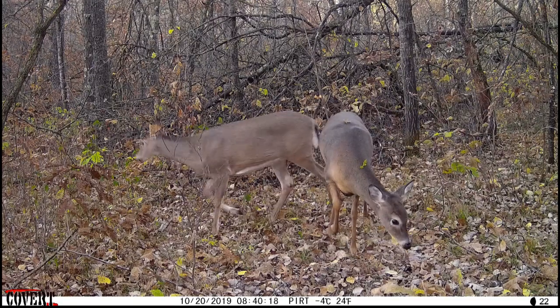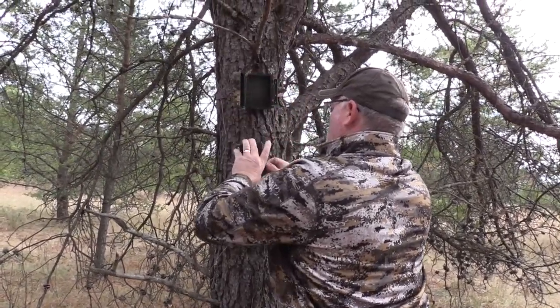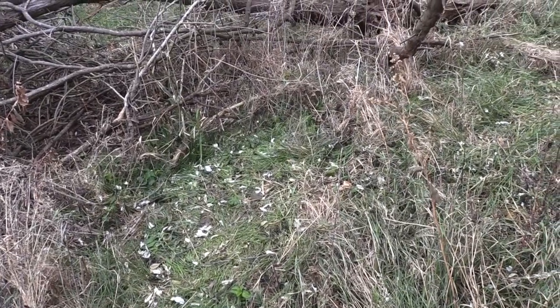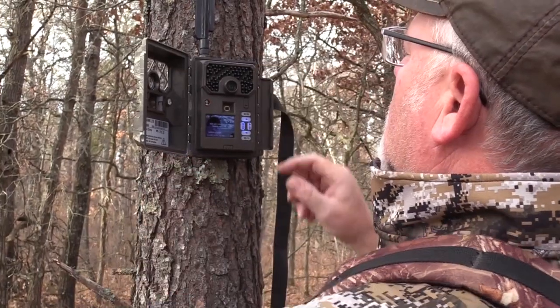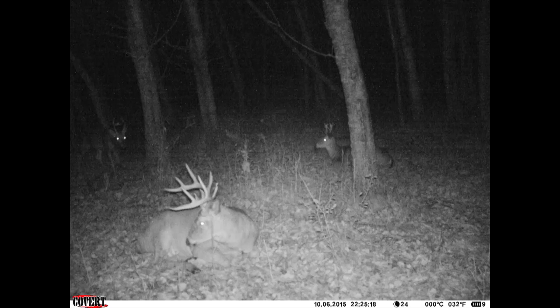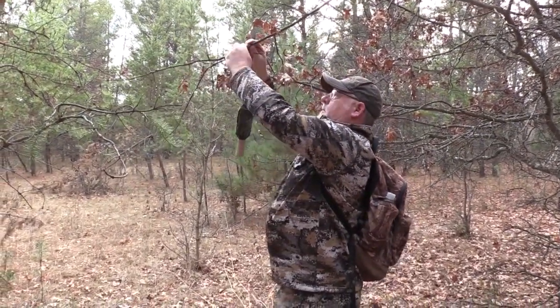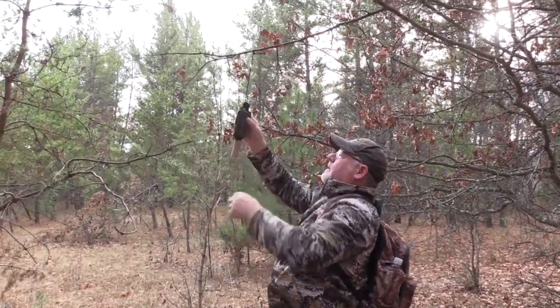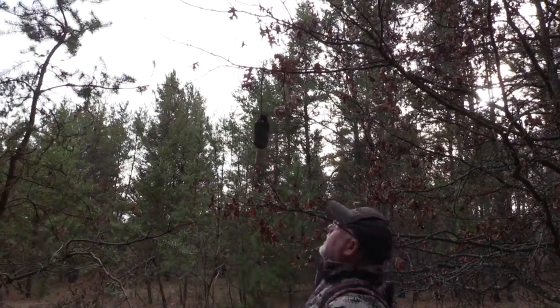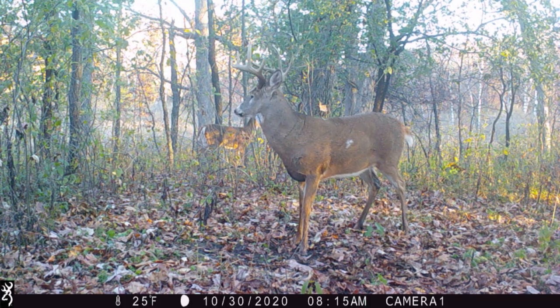Once I've figured out the bedding and feeding areas, it's time to get trail cameras up. I put them on trails between bedding and feeding, and sometimes cell cameras within the bedding areas themselves so I don't have to go back in to check them. If you're hunting the rut, put cameras on scrapes with fresh scent and a scrape dripper. You want an inventory of the bucks — their size and age structure — so you know what's available before committing to a stand.